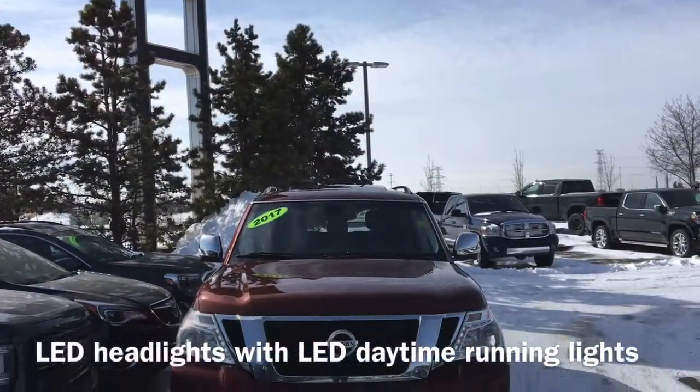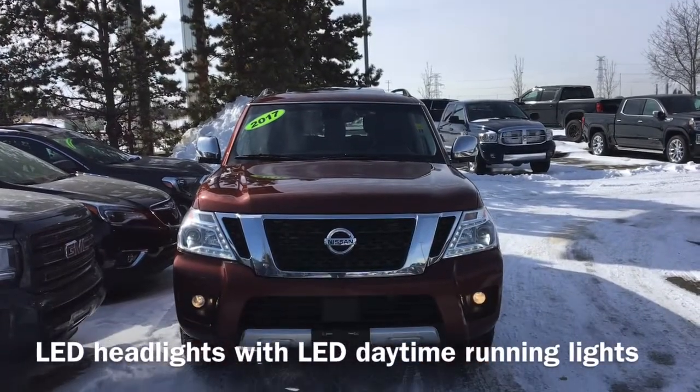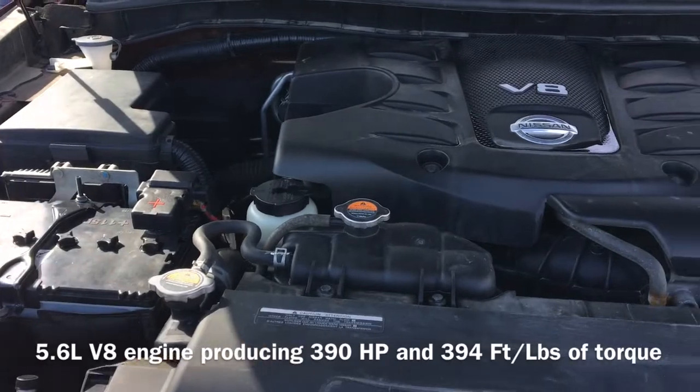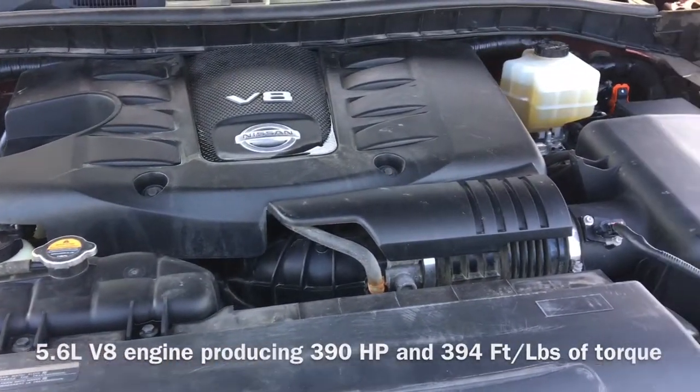On the front end of the vehicle we have our LED headlights with LED daytime running lights, and under the hood sits a 5.6 liter V8 engine that produces 390 horsepower and 394 foot pounds of torque.